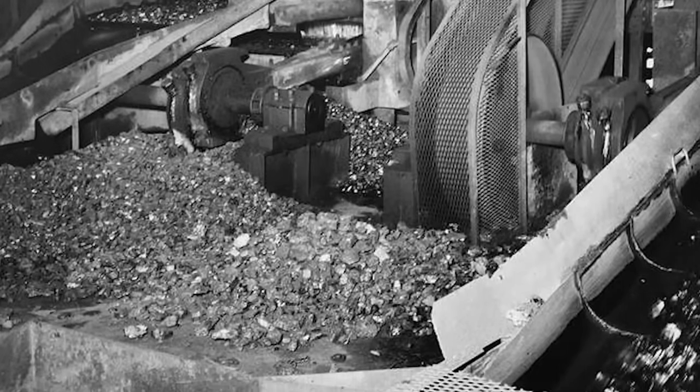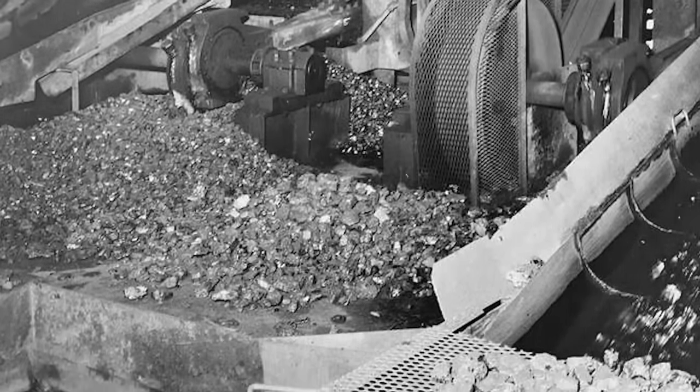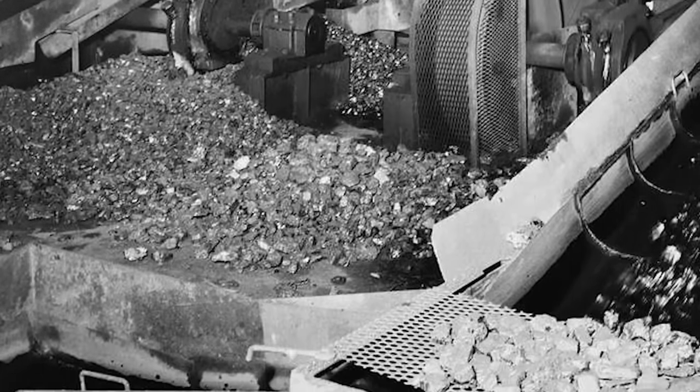Before entering the breakers, workers crushed coal, sorted out smaller pieces, placed them into mine carts, and washed it with water if necessary. Since coal often exited the mines with other materials like slate, sulfur, ash, clay, or soil, a more thorough cleaning was required than a spray of water could do.